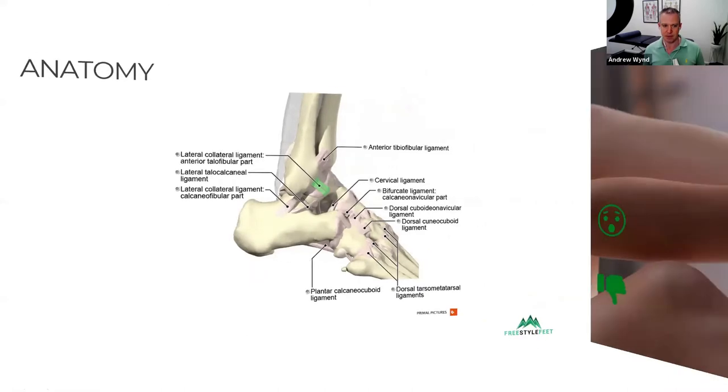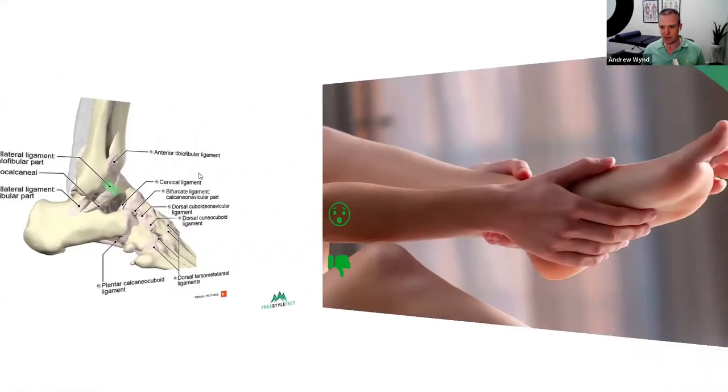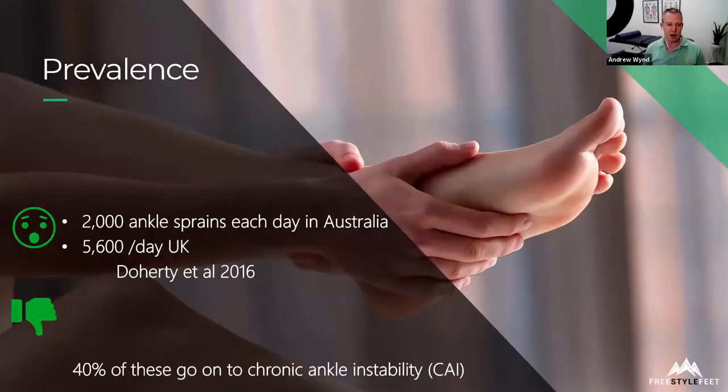So why is this a bit of an issue? A really good study in 2016 found there are 5,600 ankle sprains a day in the UK. Extrapolating that to Australia, we're estimating around 2,000 ankle sprains each day. The key concern is that 40% of these go on to chronic ankle instability or CAI, and you'll understand in about 15 minutes why that is a major issue we really need to address as a global community.